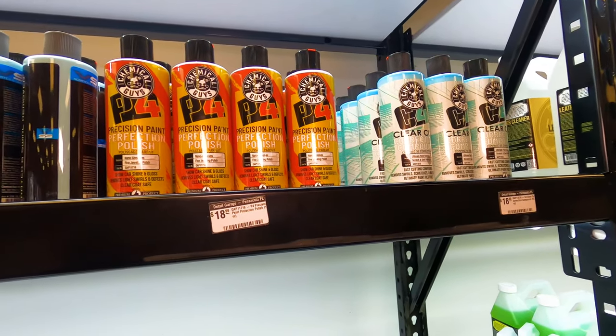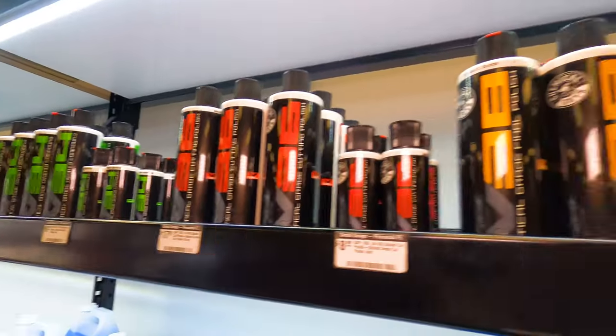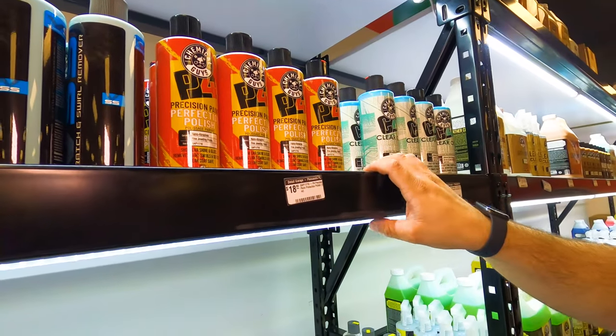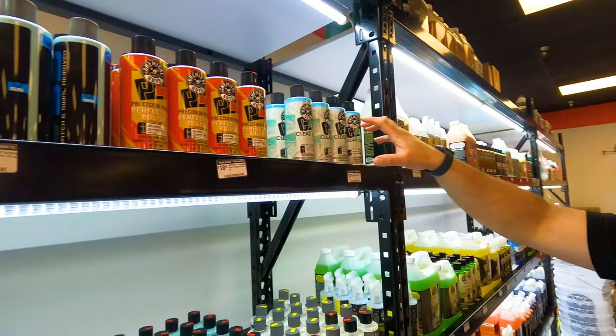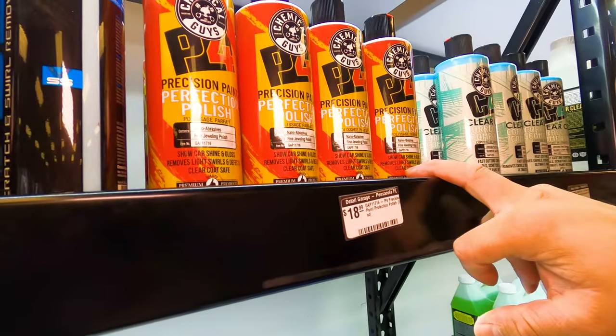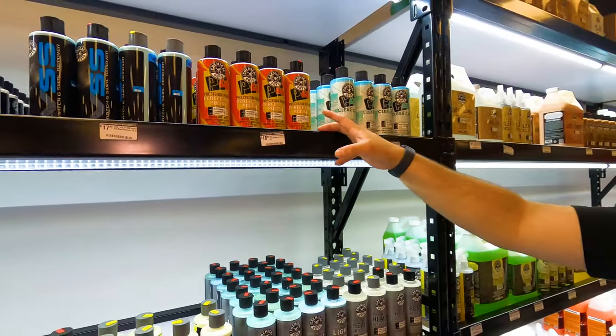Compared to the standard line, these are dustless formulas — this is more of our professional line of products. We've got the corrective compound, which is a heavy compound, and the polish. Both of these are dustless.